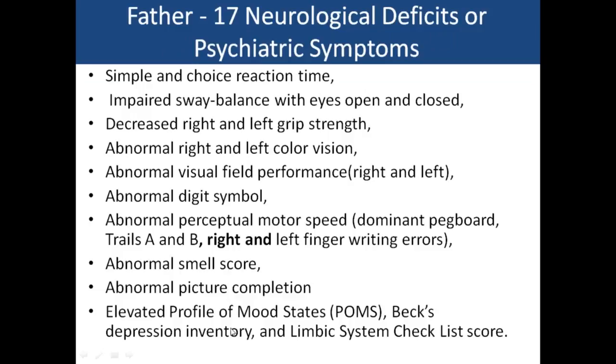Symptoms included severe fatigue, sleepiness, memory loss, decreased concentration, nosebleeds, decreased libido, hair loss, and shortness of breath. The father had a whole range of neurologic and psychiatric symptoms: impaired simple and choice reaction time, impaired balance with eyes open and closed, and abnormal color vision. Visual contrast sensitivity impairment can be checked online and can confirm mold's effect on the brain.